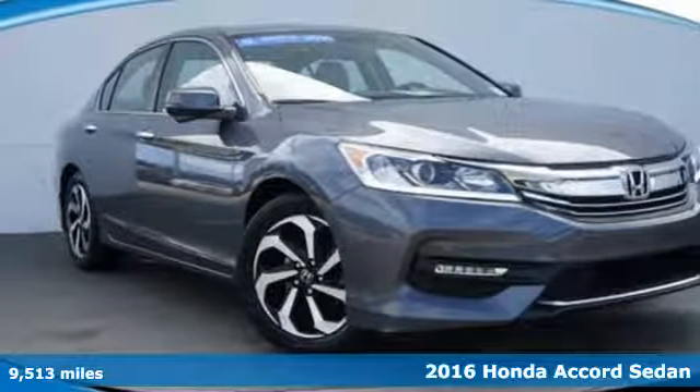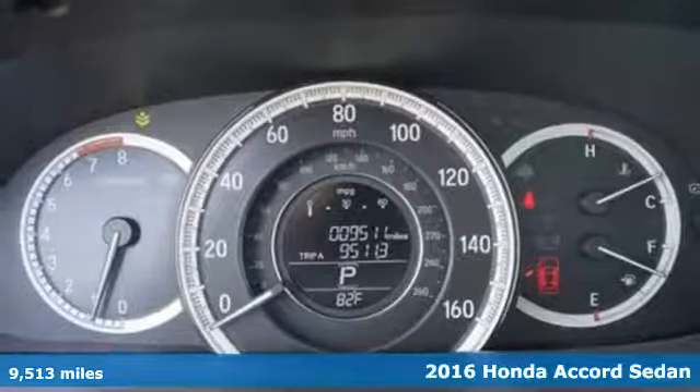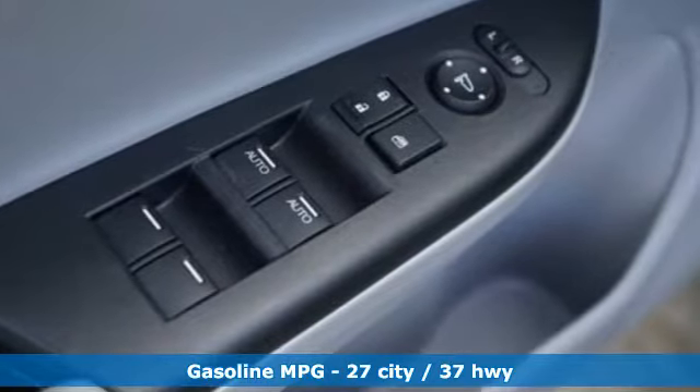It's a certified 2016 Honda Accord sedan. Honda made no compromises with this luxurious and practical Accord. And with features like these, every drive's a pleasure.